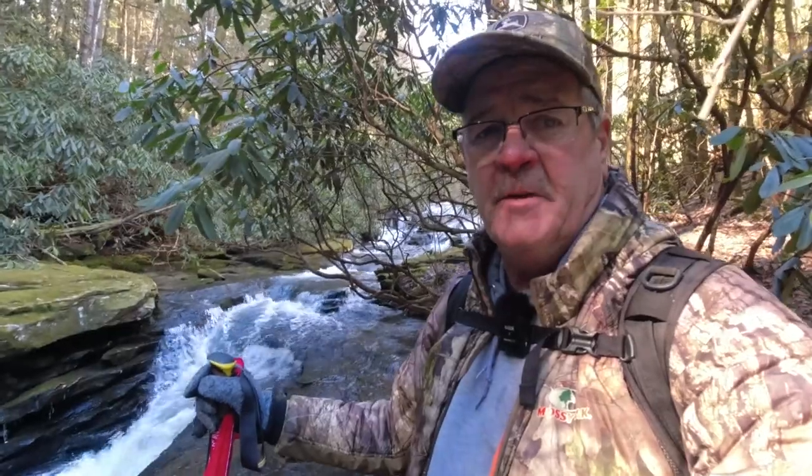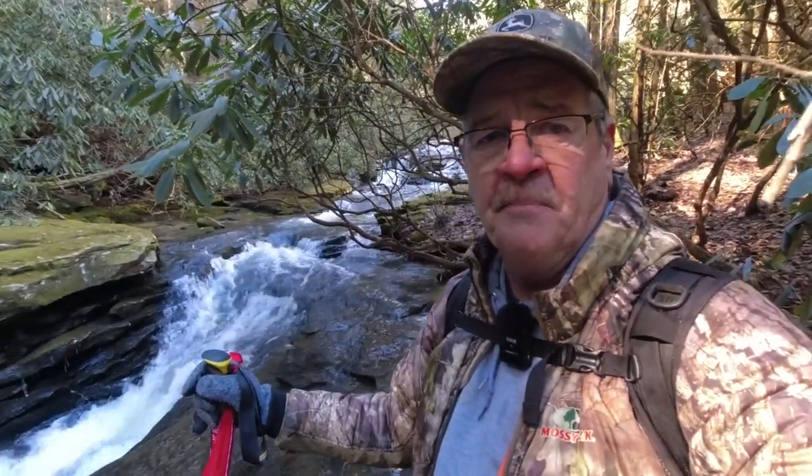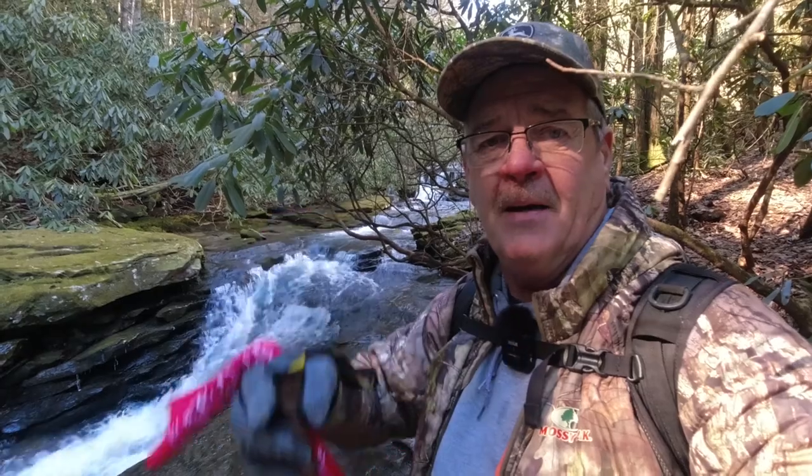Well, that's going to wrap it up for today down here at the Obed Wild and Scenic River. Found some new compositions today, took some more photographs. I'll go home, see what they look like, put this video together and get it posted. Until next time, we'll see you — bye bye.